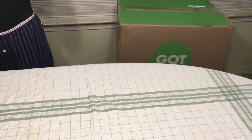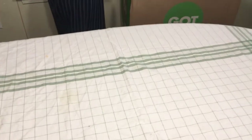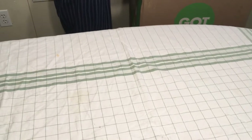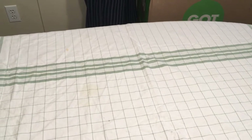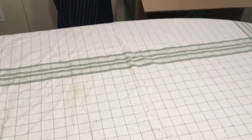I am back with another Nutrisystem unboxing video. Hannah is going to open up the box and put everything on the table, and it's hot.